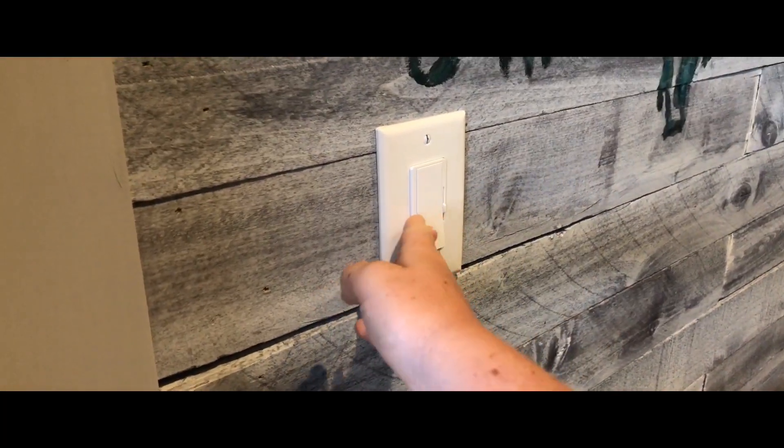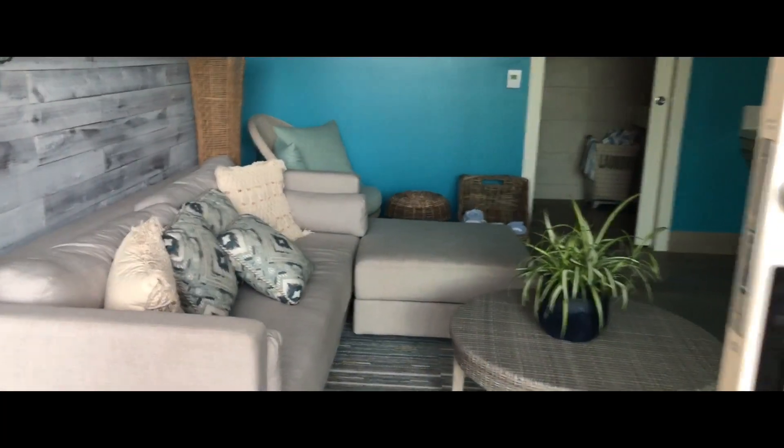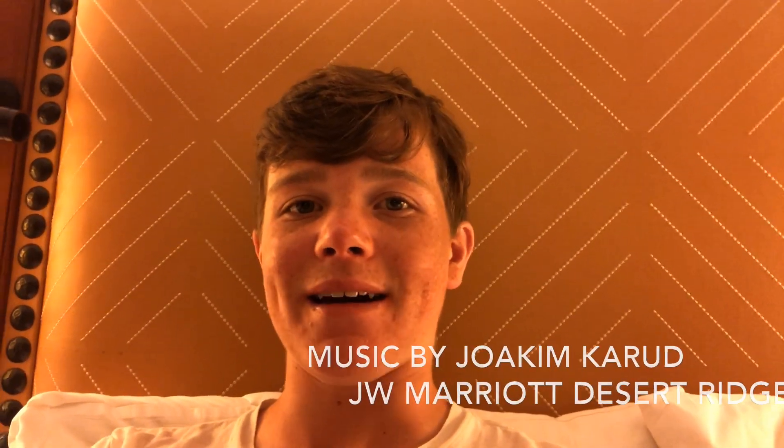Our server John did a great job here at the Desert Ridge JW Marriott Resort. Thanks for watching, guys — I hope you enjoyed, and if you did, please make sure to give this video a big thumbs up and don't forget to visit Phoenix. See you guys next time!